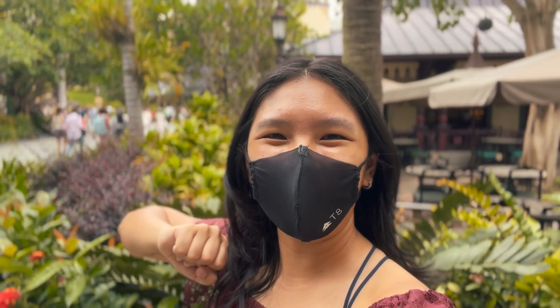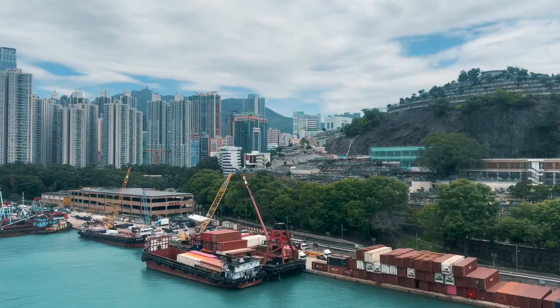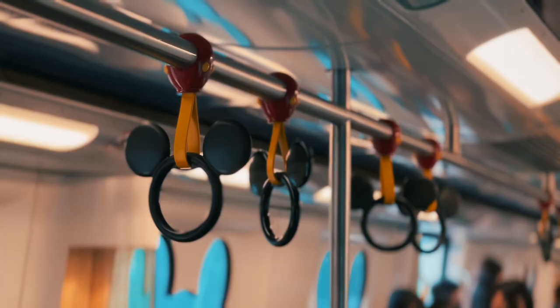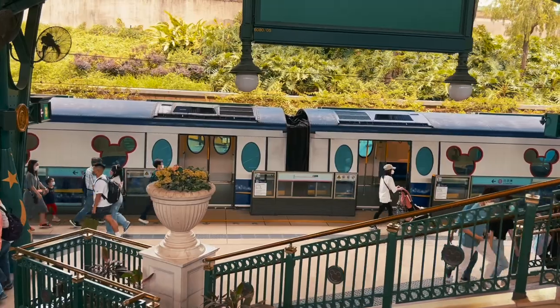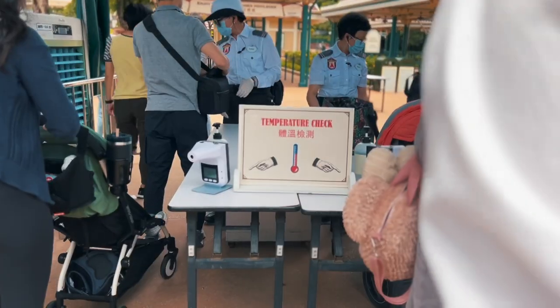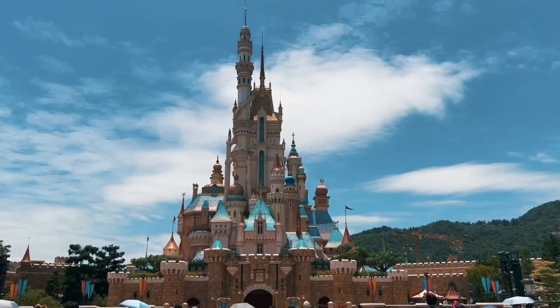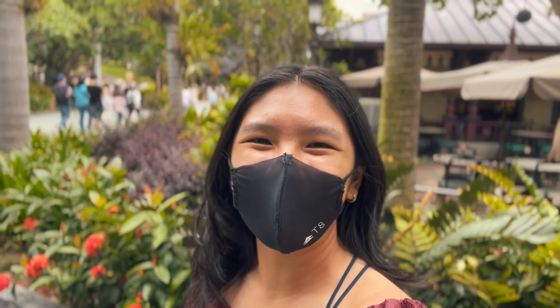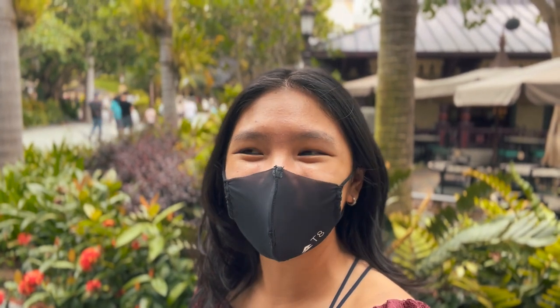Hey guys, welcome back to my channel, and we're going to Disneyland today. Hey y'all, it's your girl Becky, and we are currently at Disneyland.